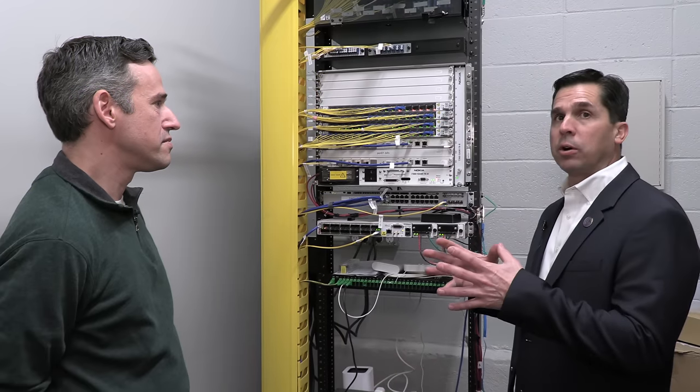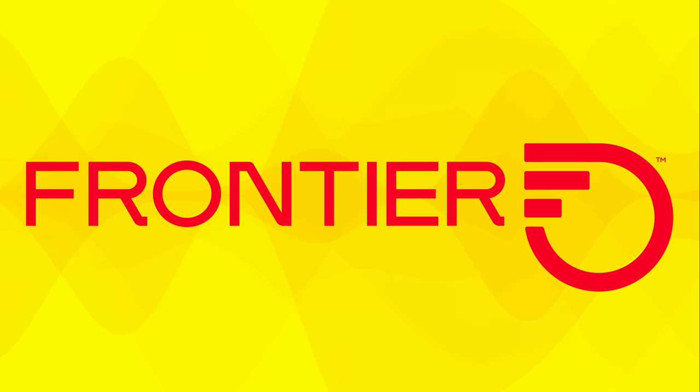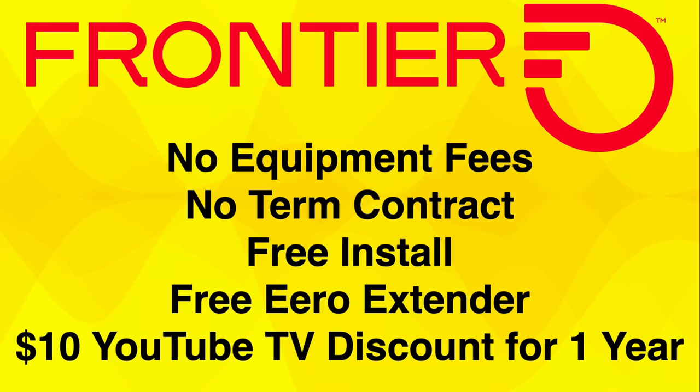For the first time in probably more than 25 years we actually have some real competition in the area, so my mother could choose from Comcast, which was her current service provider of over 40 years, Frontier Fiber Optic which just came through the neighborhood, and a third provider called Go Net Speed. However, Go Net Speed's new build-out stops about a mile and a half short of mom's neighborhood, so the choice really was between Frontier and Comcast.